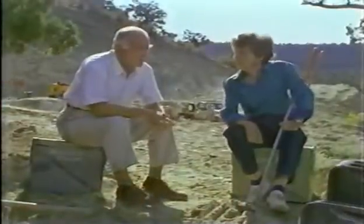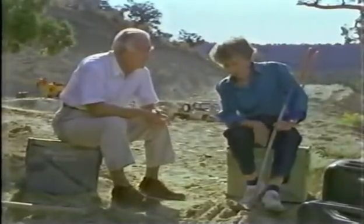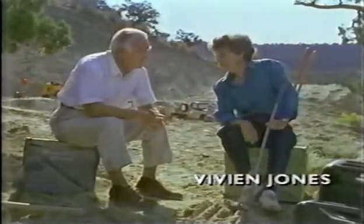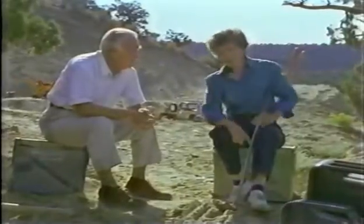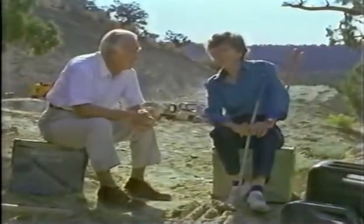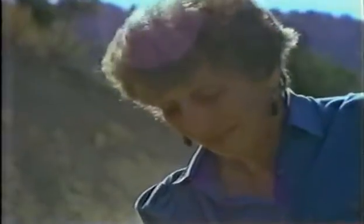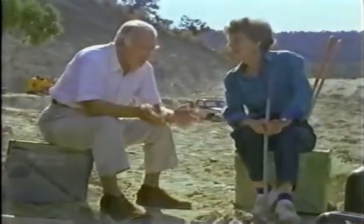How did you first get interested in dinosaur bones? I think it dates back to the uranium days when we were prospecting for uranium. I found this big humerus — that's the upper arm bone, and it's now in the Smithsonian. But finding this big bone kind of set us off on that. I've been looking around this quarry, and it looks to me like bones look like rocks.